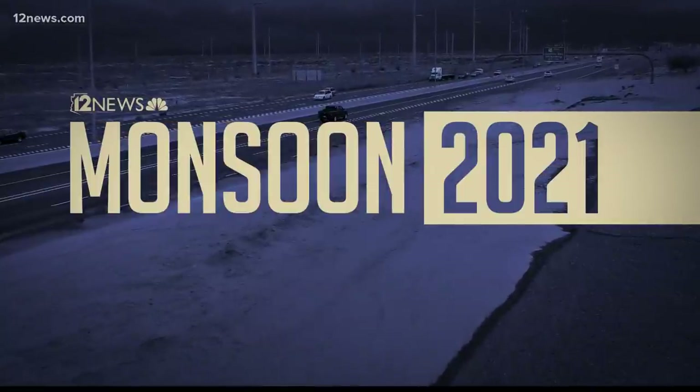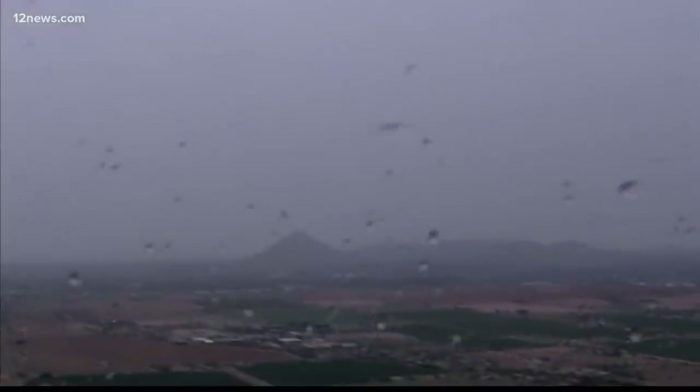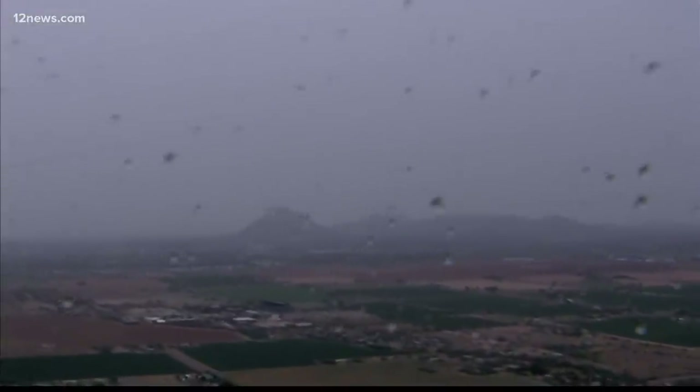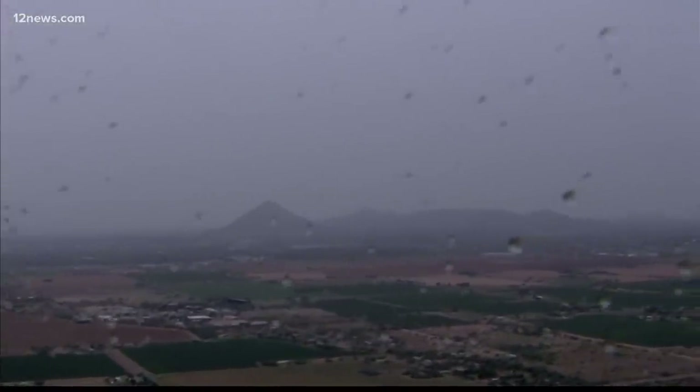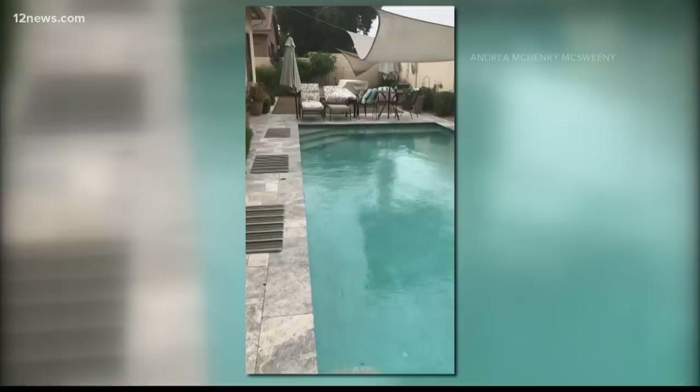Evening monsoon 2021 is cranking back up across the state, and this time it has a lot of help. A rainy and dark afternoon — this is what it looks like from Sky 12. You can see the clouds and some rain on the camera window, and of course temperatures are dropping too — that's the good part for sure.